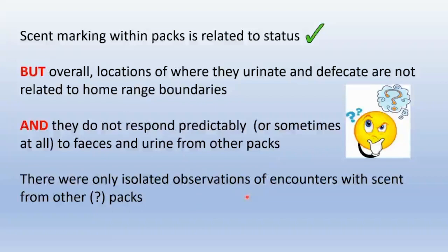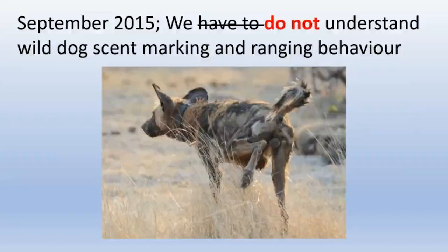We knew from work by Neil Jordan and Geoff Gilfillan that scent marking within packs is related to status, but not necessarily to inter-pack communication. Overall, locations where wild dogs urinate and defecate show no relationship at all to home range boundaries, and they don't respond predictably to feces and urine from other packs. We had really only isolated observations of encounters with scent from other packs — countable on the fingers of one hand. In September 2015, with a dead mass spec and the lab barely operating, we genuinely did not understand wild dog scent marking and ranging behavior — a considerable conundrum.